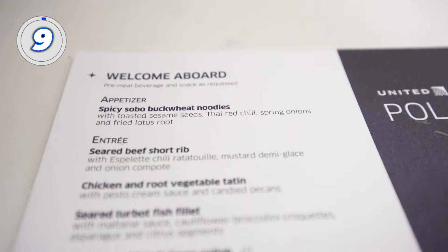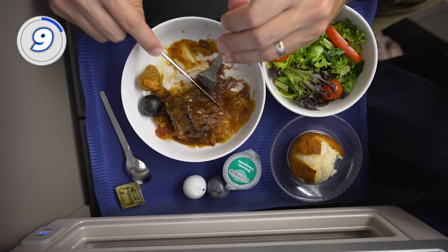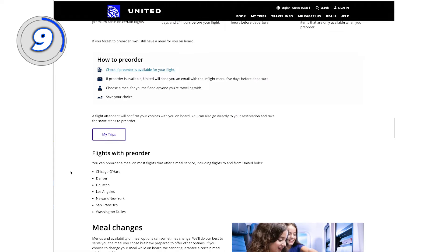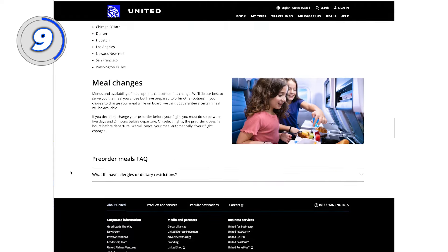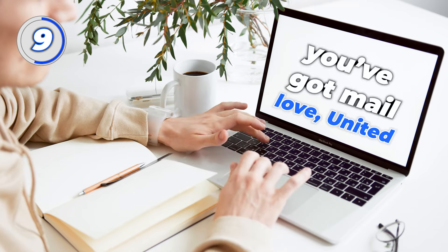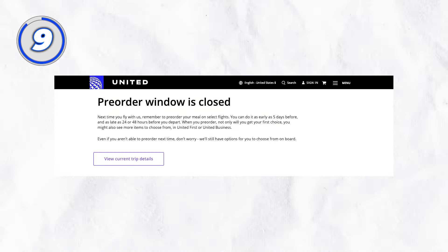Number 9: don't go hungry. There's nothing worse than a flight attendant telling you all they have left is the pasta when you really wanted the beef. United gives you the option to pre-order your meal, so you won't be left with the last choice. When flying Polaris, United will send you an email five days before your flight with the in-flight menu, taking you to your United account where you can choose your meal. Do this as soon as you get the email, because the pre-order option closes 24 to 48 hours before your flight.